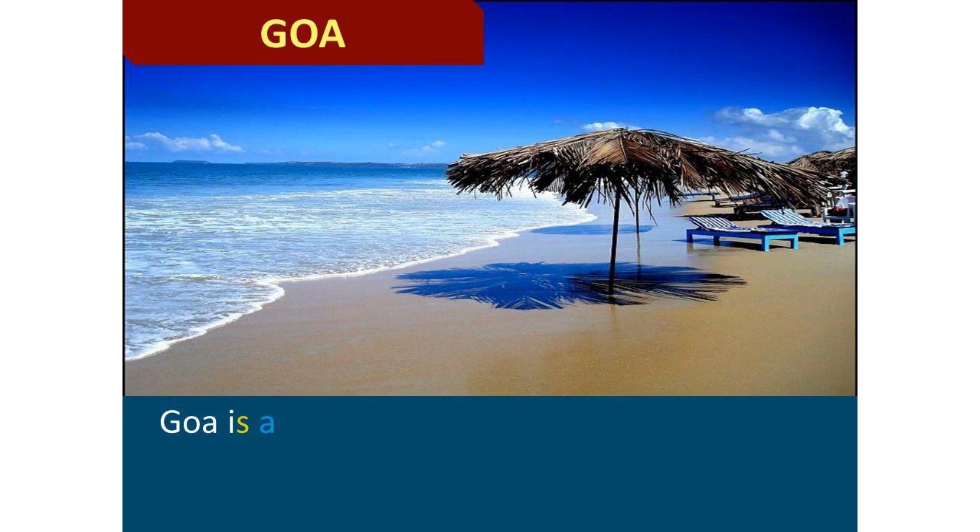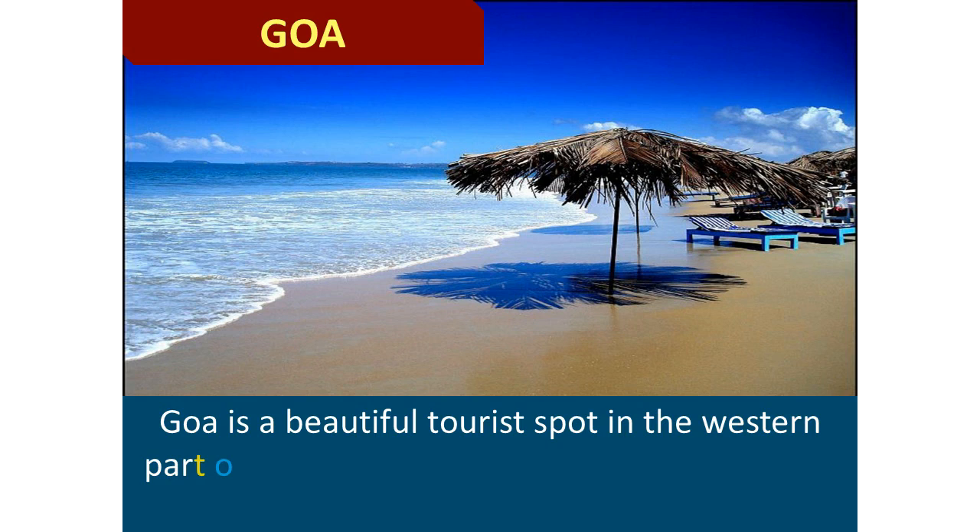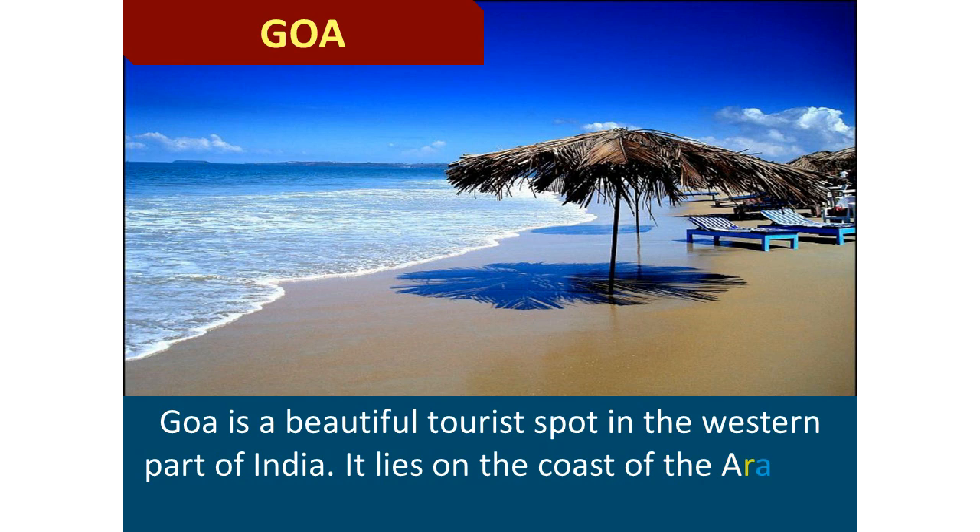Goa is a beautiful tourist spot in the western part of India. It lies on the coast of the Arabian Sea in the Konkan region.